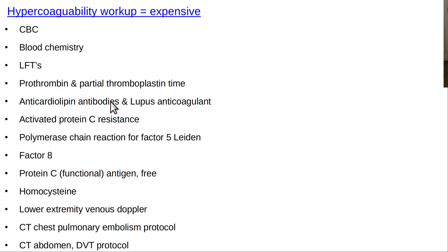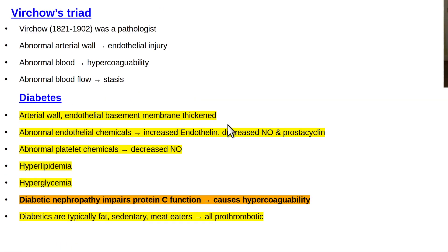Here's a kind of workup — it's expensive. They'll run all these tests if they don't know why you formed a clot. Hyperlipidemia increases the risk of clotting — that's common to everybody. Diabetes increases the risk of forming clots in multiple different ways and is a much worse disease than people realize. A lot of people think pre-diabetes or diabetes is no big deal and keep saying their sugar's okay and they're taking their pills — they don't understand they're headed for disaster unless they get their act together.